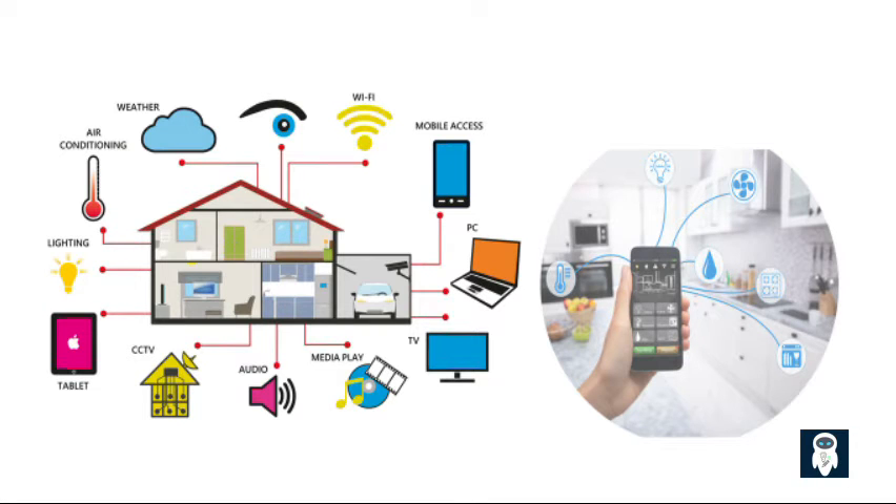This video explores the key components, benefits, and popular technologies associated with smart homes, giving you a comprehensive understanding of this innovative concept.